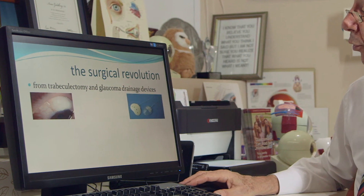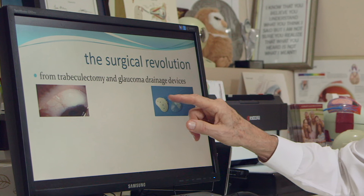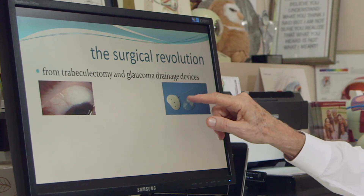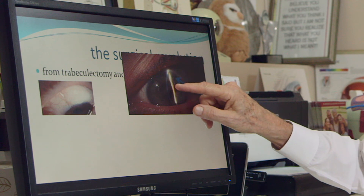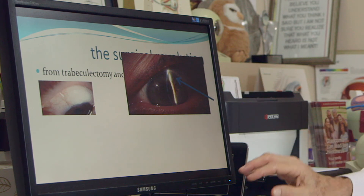When that doesn't work, or in certain kinds of glaucoma where it's unlikely to work, there are a variety of glaucoma drainage devices which have a tube that goes into the eye and a reservoir under the eyelid where the fluid drains. There is the tube inside the eye going to a reservoir that's under the tissues under the upper eyelid. These are the conventional approaches that have been around for a long time and they can be very effective, however they are not entirely predictable and they can have significant complications.